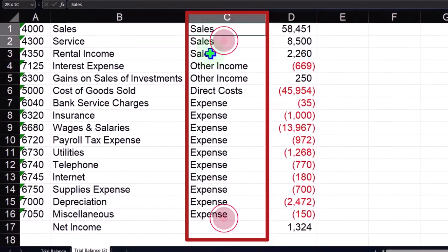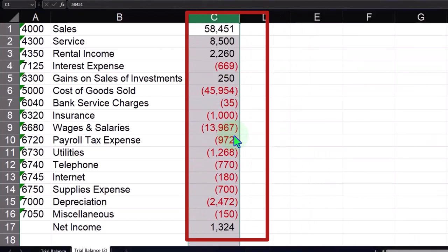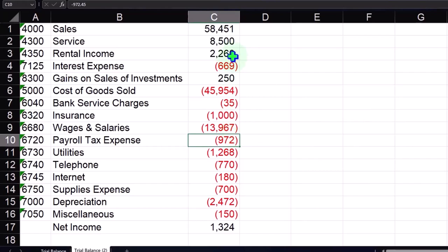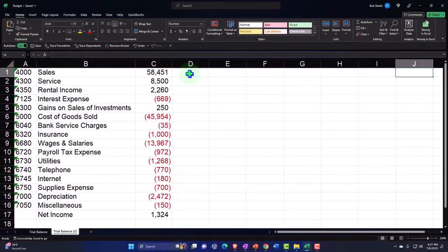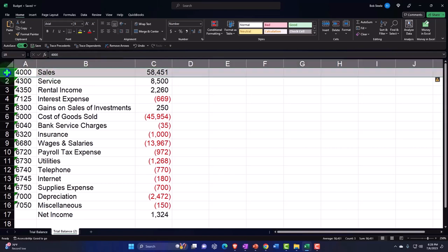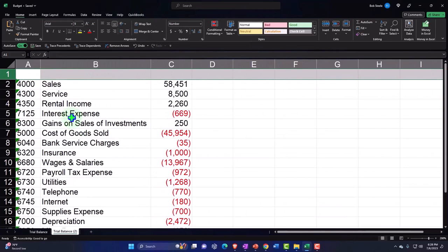I'm going to delete this column over here - we don't really need this one. I'll put my cursor on the C, drop down, right click and delete that. So then let's put some months over here - this will be where we construct our budget from our data on the left. I want to add a row up top which will be our header row, so I'll put my cursor on row one, selecting the entire row, right-clicking and inserting, which puts a row above it.